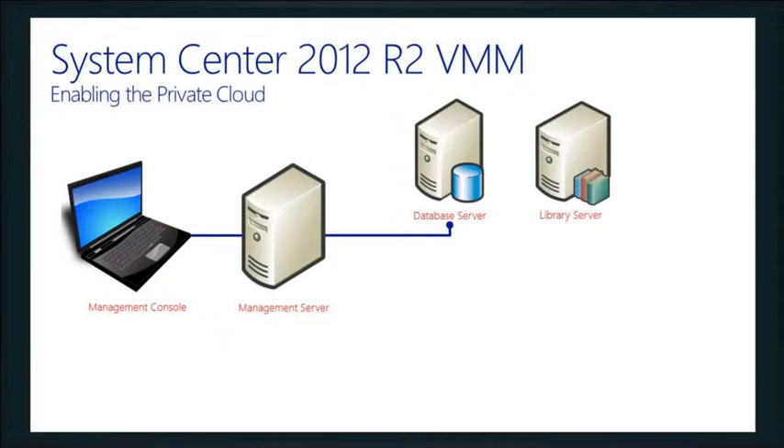Then there's the library server — probably one of the greatest things inside VMM. Think of it as your big giant bucket of Lego bricks. Inside the library you can store your templates, hard drives, floppy disks, ISO images, scripts, hardware and OS profiles, and stored VMs. These are your building blocks for your private cloud or virtualization environment. What's great is you can pick and choose which ones you actually want to use — you don't have to use all of them to get functionality from VMM.